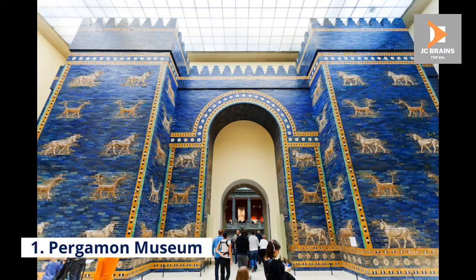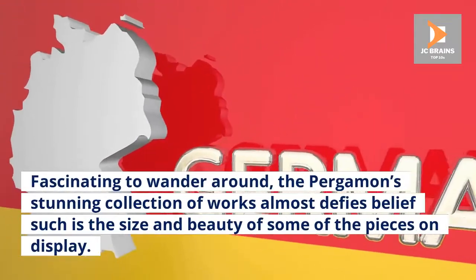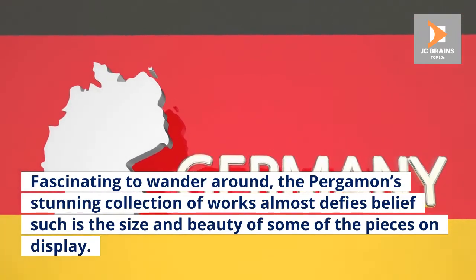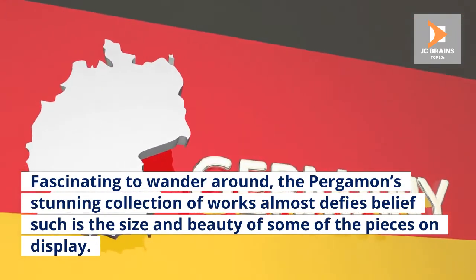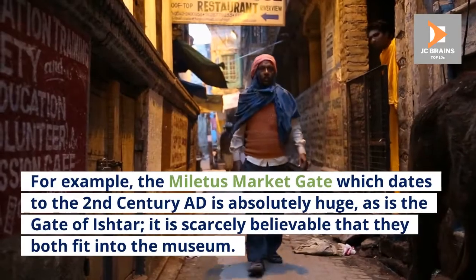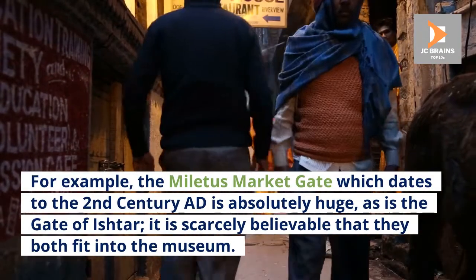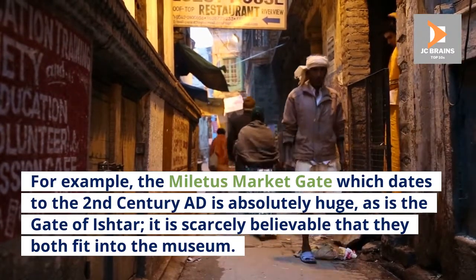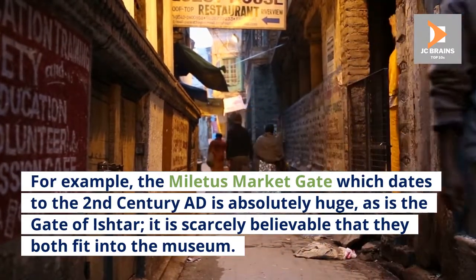Number 1: Pergamon Museum. Fascinating to wander around, the Pergamon's stunning collection of works almost defies belief, such is the size and beauty of some of the pieces on display. For example, the Miletus Market Gate, which dates to the 2nd century AD, is absolutely huge, as is the Gate of Ishtar. It is scarcely believable that they both fit into the museum.